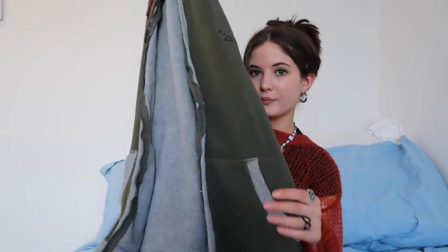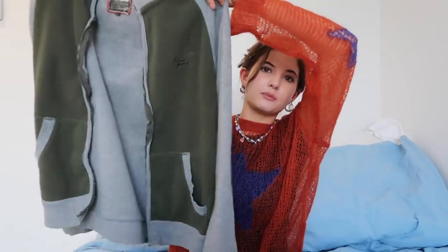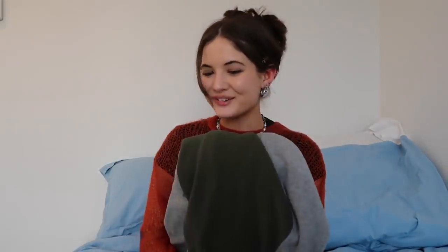Next is this really cute skater-style fleecy zip-up. I love sweaters and hoodies so much — I love the colors, it's gray and green, and on the elbows it has a little argyle patch print. It's color-blocked, big and oversized. I'm obsessed with this. It'll look really cute with the skirt, just with a little top underneath.